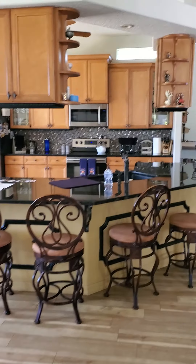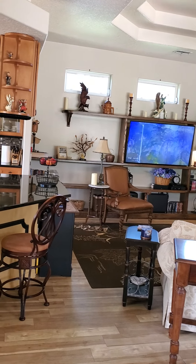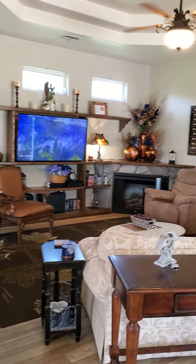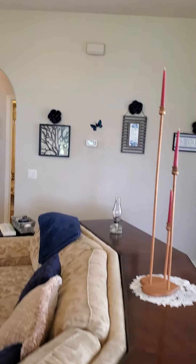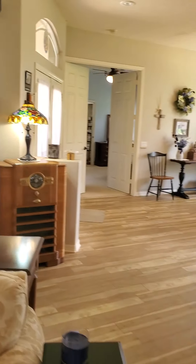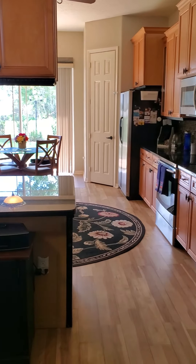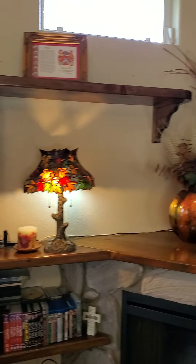Nice open concept. This is a big area here with the accents there and an electric fireplace.